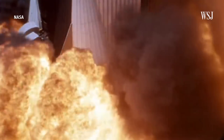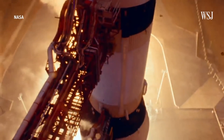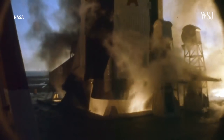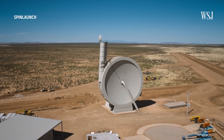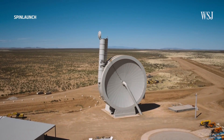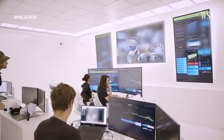For the past 70 years, humanity has relied on expensive, carbon-rich fossil fuels to send rockets outside of Earth's atmosphere. But in the near future, we may also use another method that relies primarily on kinetic energy, which is built up by spinning a rocket thousands of miles per hour in a centrifuge and then releasing it out of the launcher at hypersonic speeds.